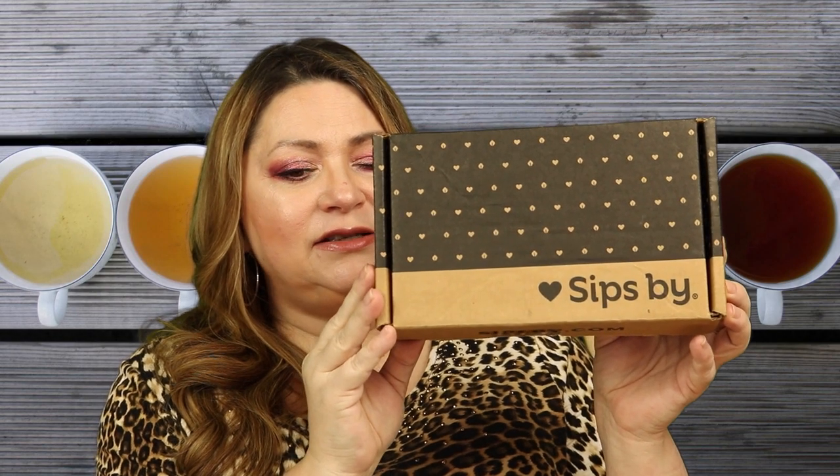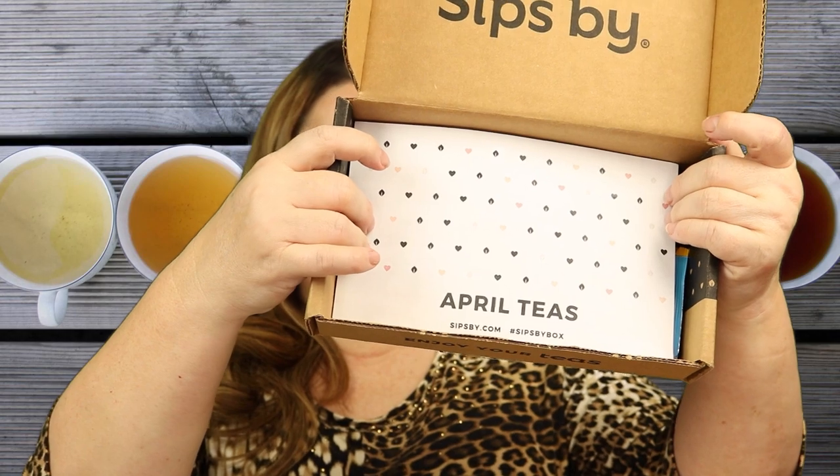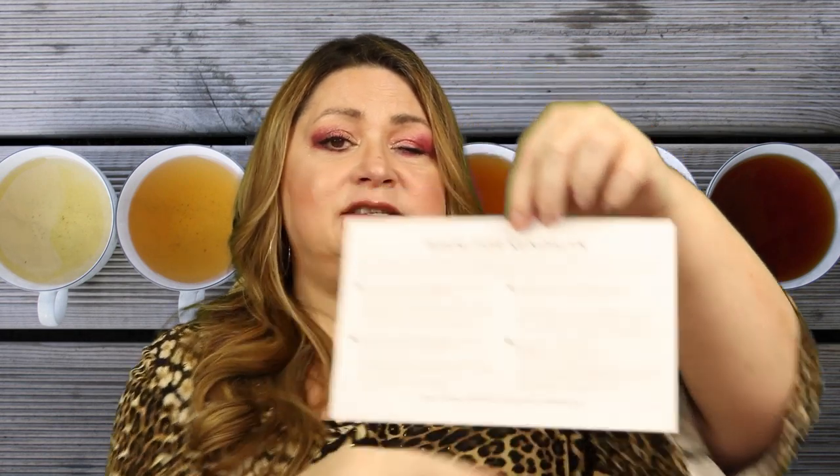When you get your Sips By box, it looks just like this. And when you open it up, you always have an amazing card. This one says 'April Sips By April.' And when you look on the other side, you always have your personal message sent to you — that's my name, Kindle-in. And four different teas each month. You also get offers from these brands to get discounted prices on tea.